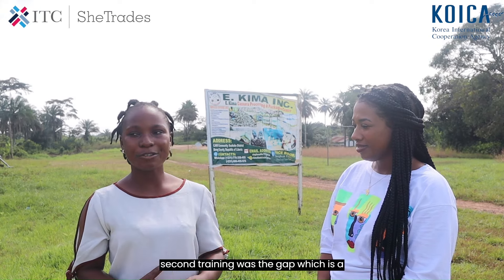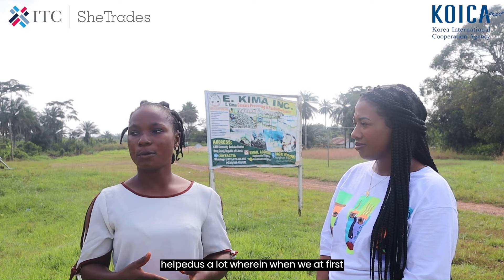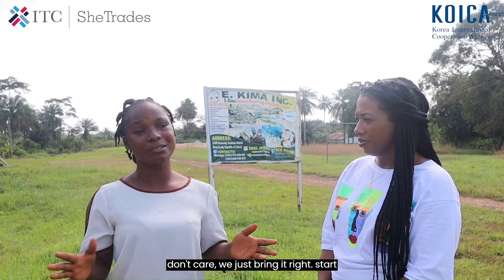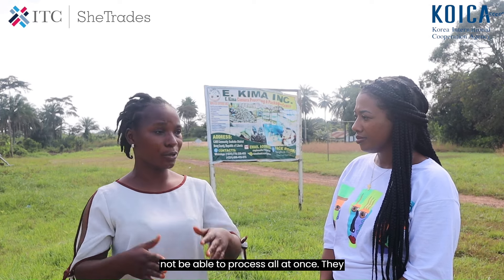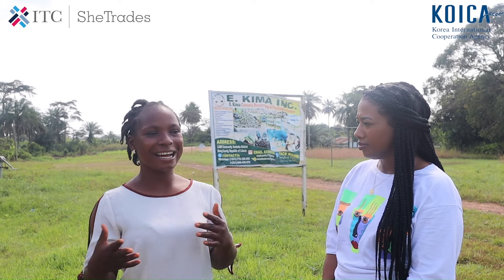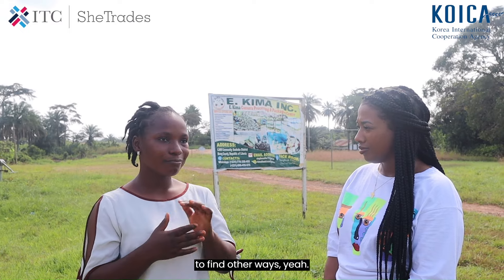My second training was on GAP — Good Agriculture Practices — and I learned a lot. At first when we used to harvest cassava, we would just uproot it and whether it was broken or not, we didn't care. Then when storing cassava we couldn't process all at once, so some would get rotten. But from the GAP training with Anna and Chimera, we were able to improve and find better ways.